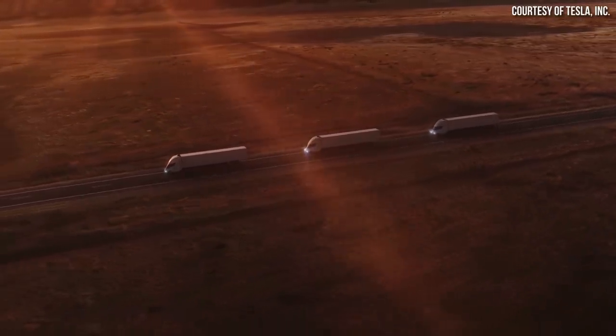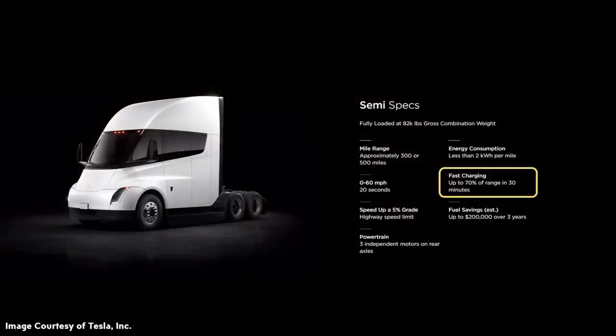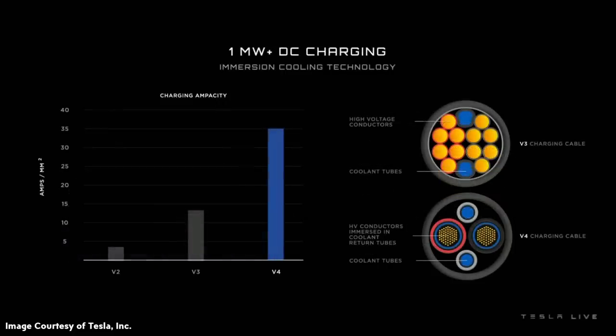On top of that, the Tesla Semi charges quite quickly. Tesla's website quotes that you can charge up to 70% of range in 30 minutes, achieved on Tesla's new V4 superchargers which put out one megawatt-plus of DC charging power. At the end of the day, the Tesla Semi is a truly impressive feat of engineering, and an incredible testament to the Tesla engineering team.